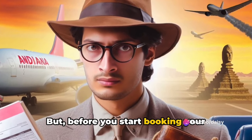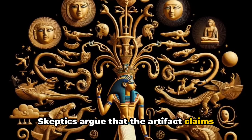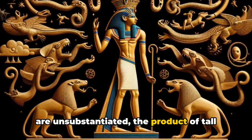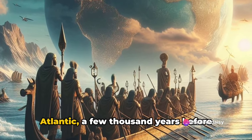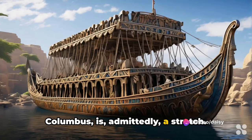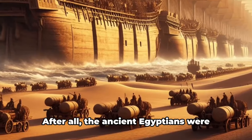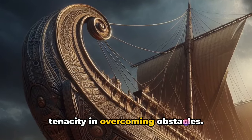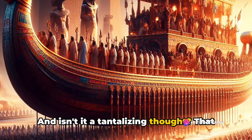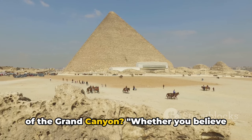But before you start booking your flights to Arizona to start your own Indiana Jones-style adventure, remember — this is a theory. Skeptics argue that the artifact claims are unsubstantiated, the product of tall tales and overactive imaginations. And the idea of pharaohs sailing the Atlantic a few thousand years before Columbus is, admittedly, a stretch. Yet it's hard to completely dismiss the idea. After all, the ancient Egyptians were known for their seafaring skills and their tenacity in overcoming obstacles. And isn't it a tantalizing thought that the solution to our Egyptian wood puzzle might be hidden in the majestic landscapes of the Grand Canyon?